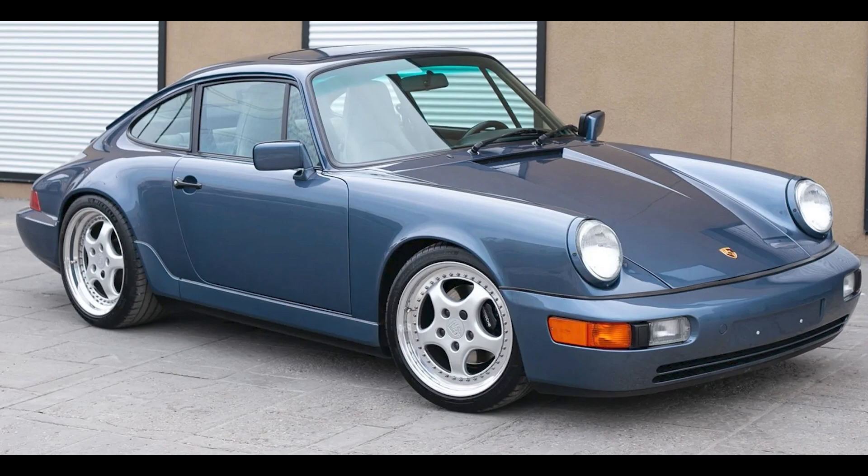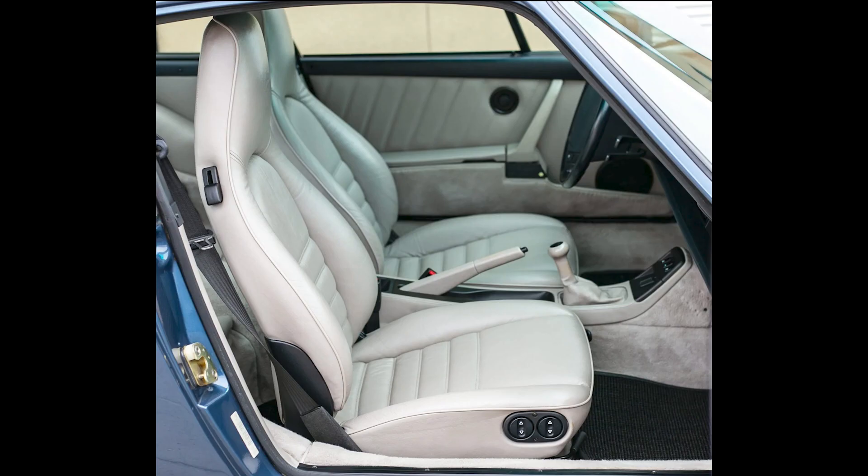A beautiful Baltic Blue 40,000-mile 1990 911 Coupe sold for $150,000. The interior is striking and maybe a bit hard to live with, but the car is exceptional. This was a fair sale.